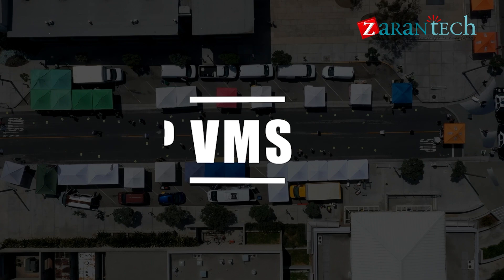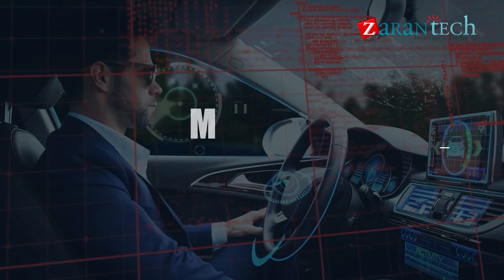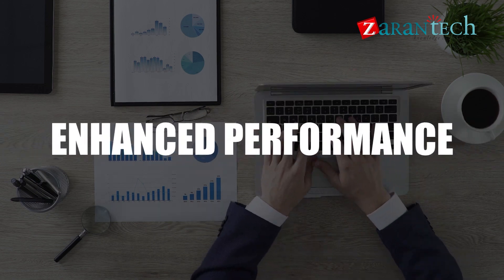With SAP VMS, transportation businesses can potentially cut vehicle maintenance and management challenges by up to 30%, leading to notable cost savings and enhanced performance.